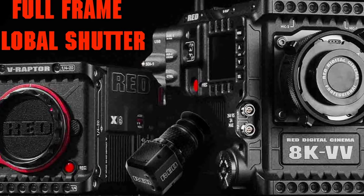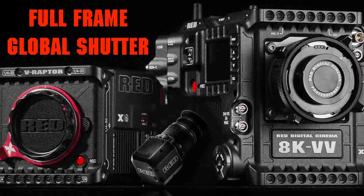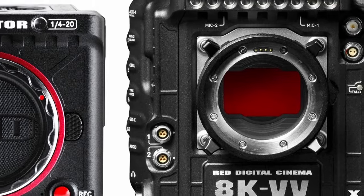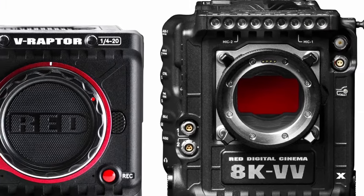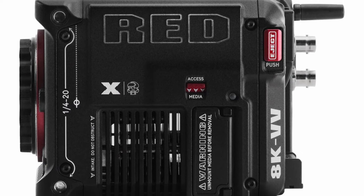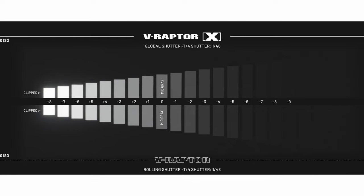RED Digital Cinema has just announced its new flagship DSMC3 models, which are the RED V Raptor X and its XL version. Both are armed with a newly developed global shutter sensor, making them the world's first large-format cinema cameras with a global shutter sensor and without any compromise on dynamic range, as claimed by RED.